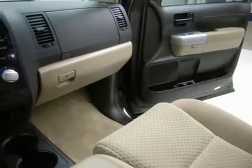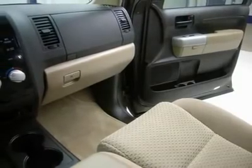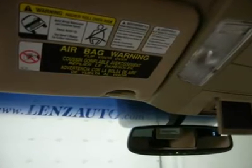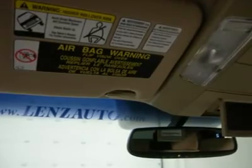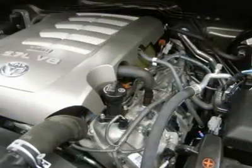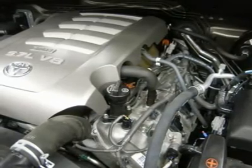Whether you live far away or close to us, we make it our promise to make sure you are a happy customer before, during, and after the sale. Lens Truck Center has been in business and family owned for 20 years. With a new generation taking over, we plan on making this the place you and your children buy their next vehicle.